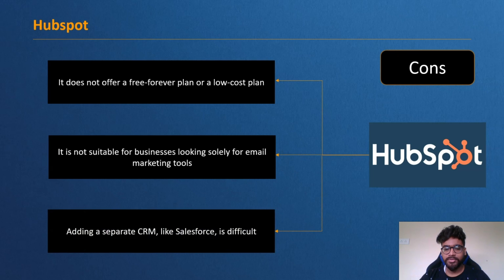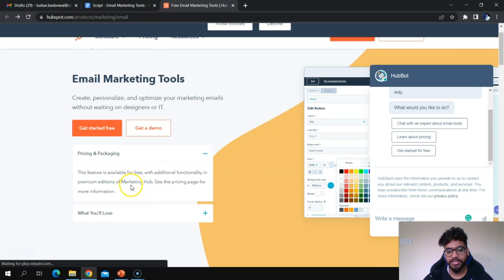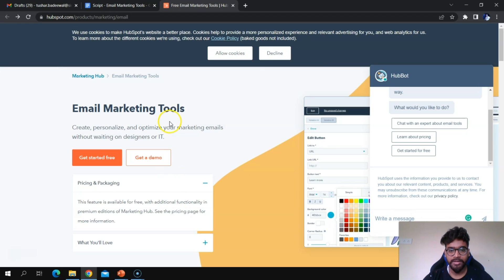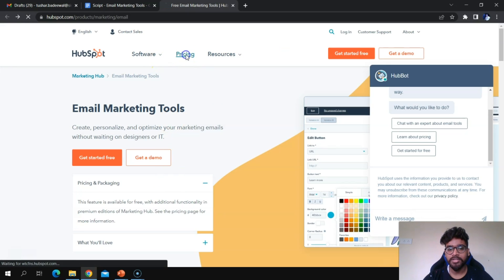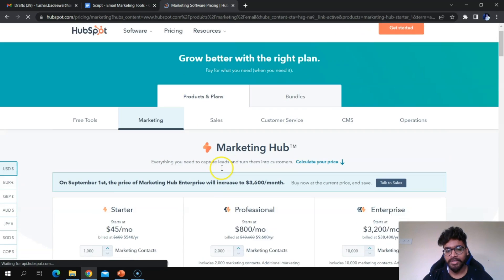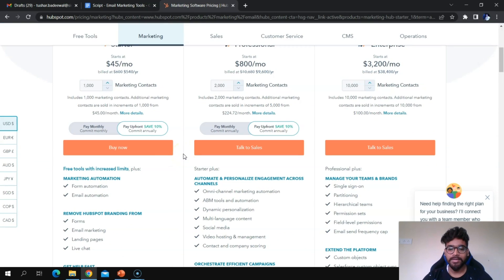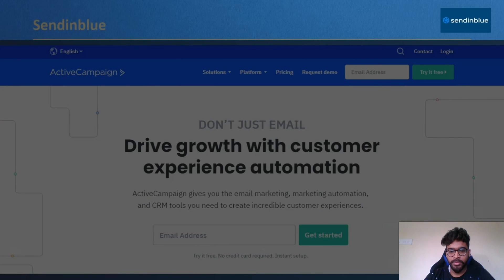Adding a separate CRM like Salesforce alongside HubSpot can be difficult. For HubSpot pricing, visit hubspot.com/products/marketing/email. Some features are available for free with additional functionalities in premium tiers of Marketing Hub. Since HubSpot offers much more than just email services, it is not the right fit for businesses looking only for email marketing.